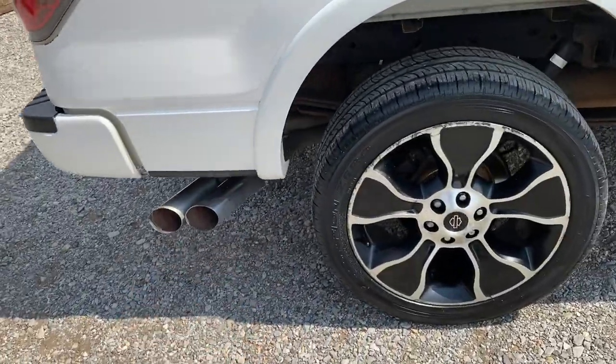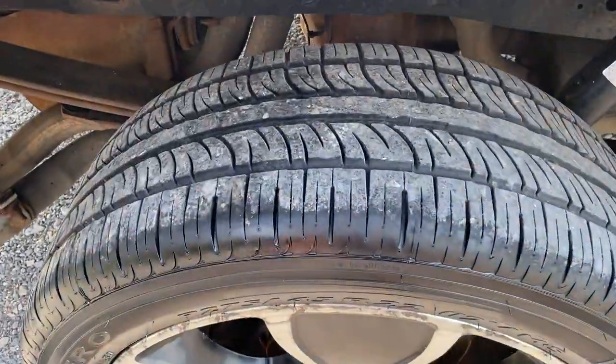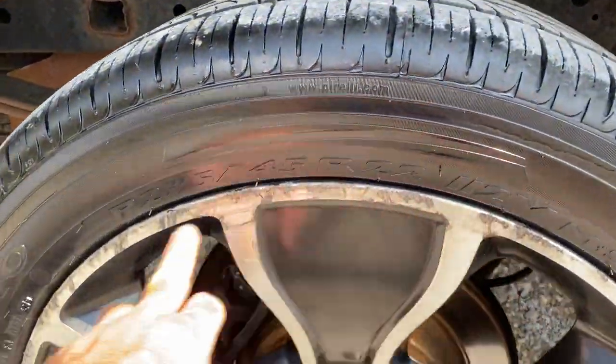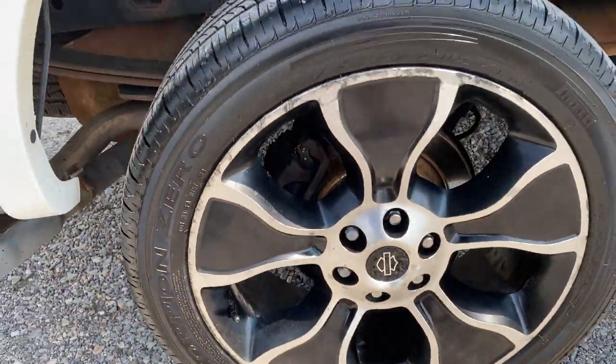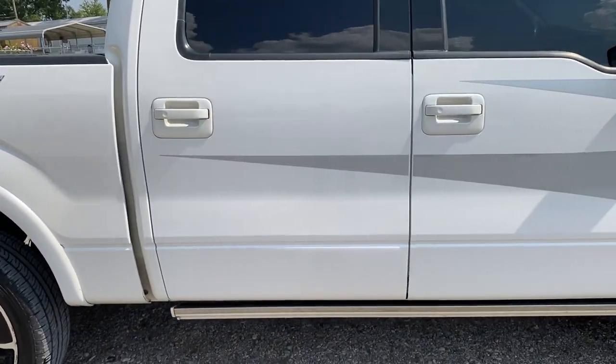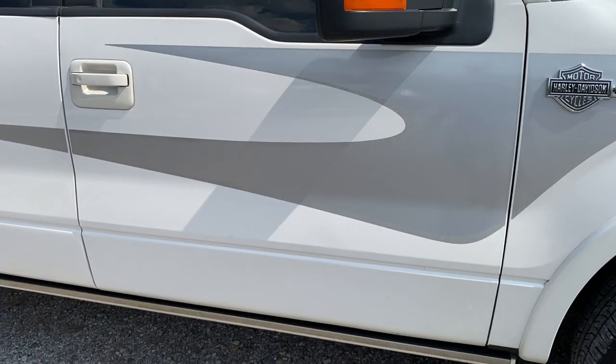You have your dual exhaust coming out the side pipes of this thing. Again, 85% on the tires. We do have some curb rash around the tops of the rims. Coming down the passenger side here — a little bit of paint nick right there.